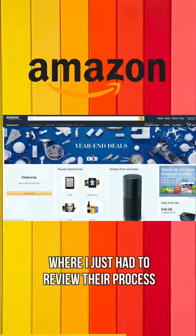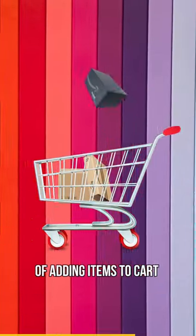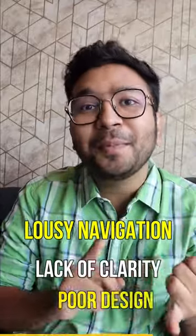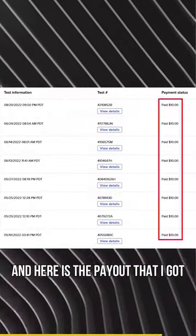For example, I took a review for Amazon's website where I just had to review their process of adding items to their cart and report on any lousy navigation, lack of clarity, and poor design. And here is the payout that I got.